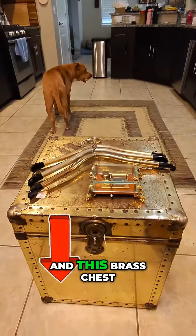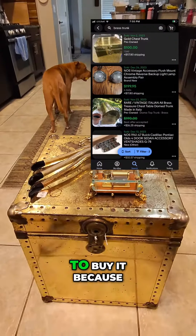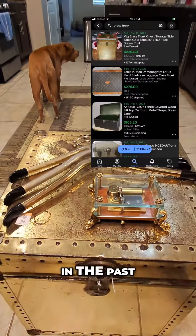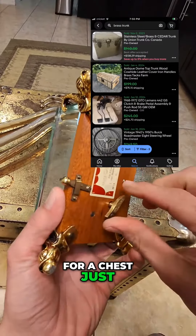I love brass items and this brass chest jumped out at me. They only wanted $10 for it and I had to buy it because I've sold so many in the past. You can get about $150 to $200 for a chest just like this.